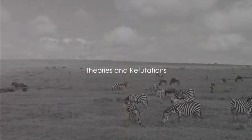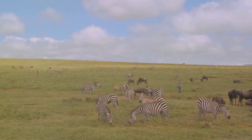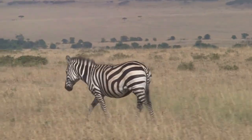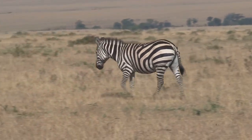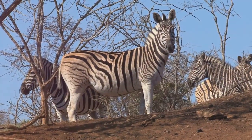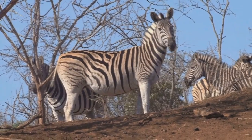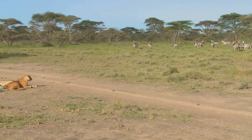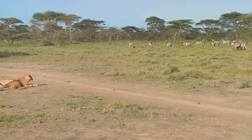Over the years, scientists have proposed various theories to explain this phenomenon. The zebra's unique fashion choice has sparked much debate in the scientific community. First up, we have the camouflage theory. It seems counterintuitive — these black and white stripes standing out in the green and brown savanna. But in the dappled light and shadow of early morning or late afternoon, the stripes could break up the zebra's outline, making it harder for predators to focus on a single target. However, this theory hits a roadblock when you consider that lions, the zebra's main predator, are colorblind. To them, zebras would appear as large grayish blobs, irrespective of their stripes.